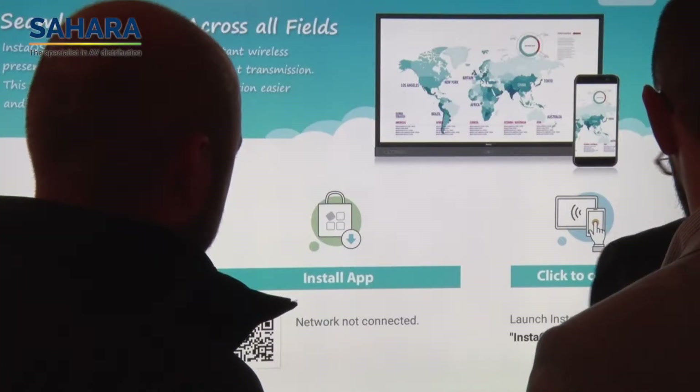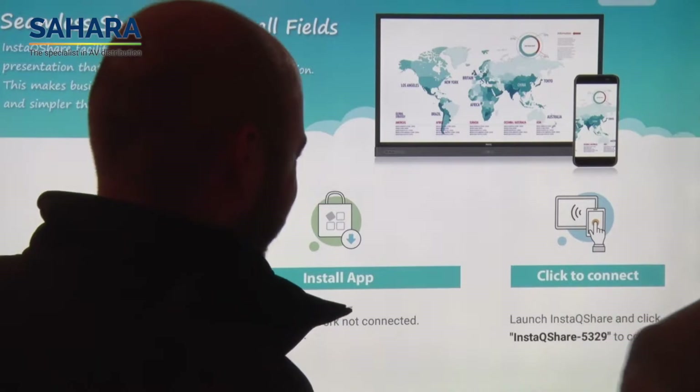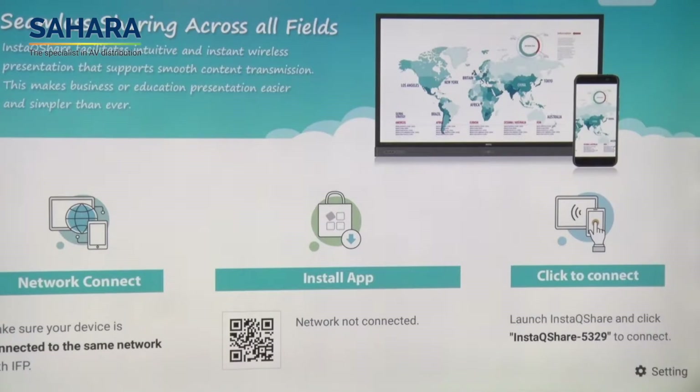So for us, it's a great opportunity to meet new resellers, also some existing resellers who know us very well, but it gives us an opportunity to show them the new steps that we're making forward. And probably the biggest within the new range is something called InstaQ Share, which is our wireless sharing app, which means that in any classroom environment or corporate environment, if you've got a tablet or a mobile phone or a laptop, you can seamlessly share your content with the screen and the screen can equally push content back out. So for us, rather than talking around that with resellers, it's a real good opportunity at an event like this to be able to show it to them rather than just explain it.